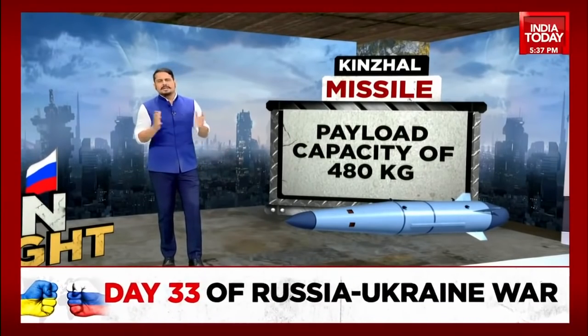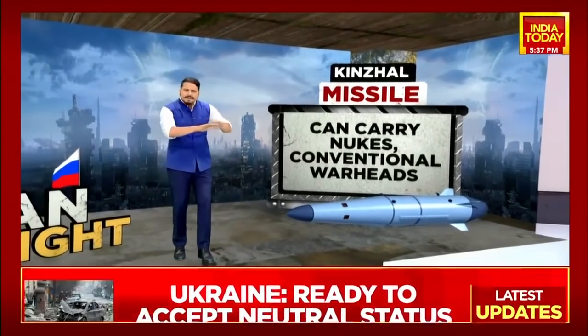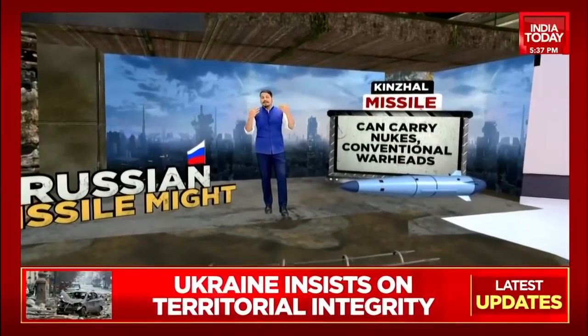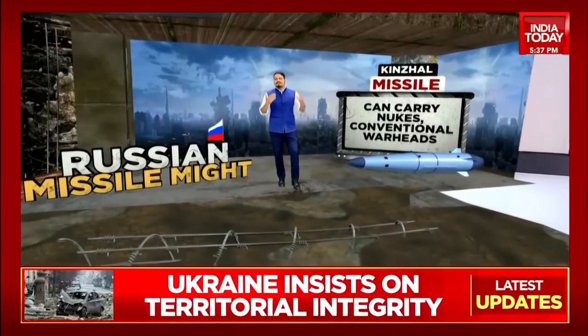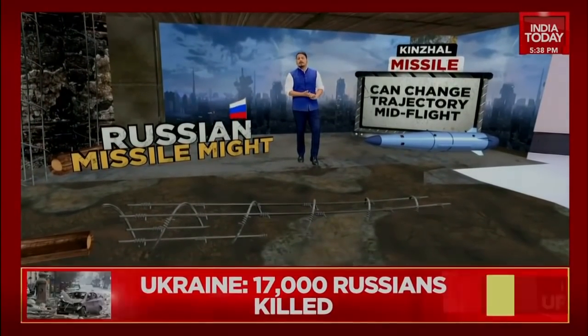So four missile systems making it very clear that Russia has had enough of using baseline military equipment like tanks, and is now resorting to using much more expensive equipment to cause damage in Ukraine. That's where things are on day 30.